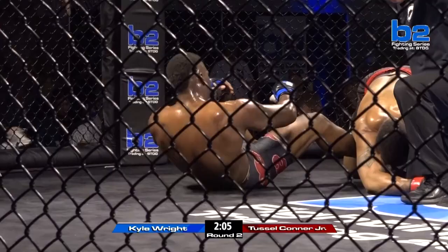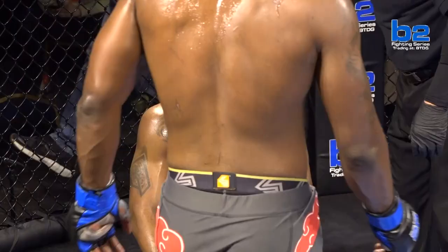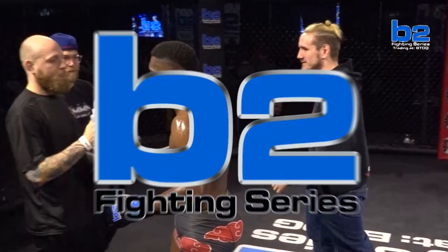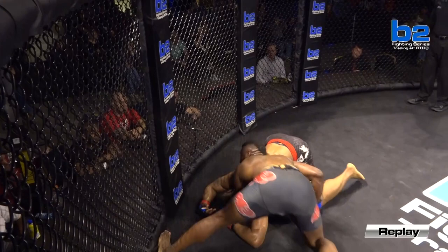Tussle Conner Jr. taps. Kyle Wright moves to 2-0. Tussle drops his pro debut in an absolute war. What a hell of a fight. Don't be surprised if both of these guys have to go to the hospital. Tussle needs to hold his head up — he did a really good job. It looked like he wasn't used to throwing elbows. There were a lot of opportunities to throw elbows that he did not. And Kyle Wright did, and that's a big difference in this fight tonight.